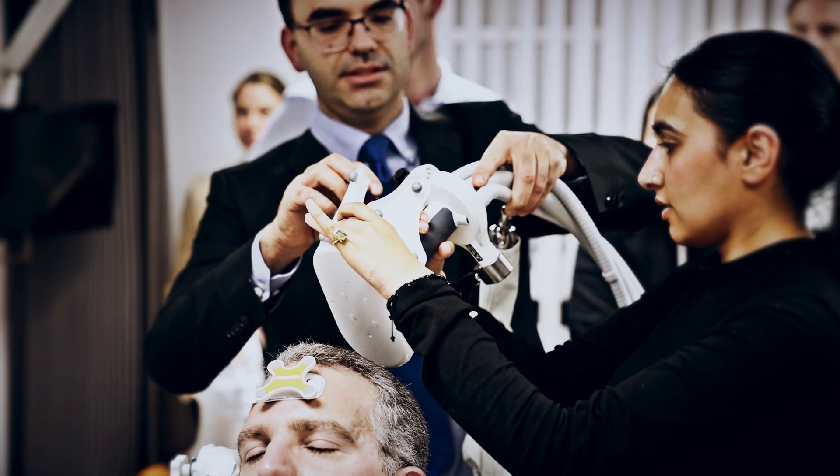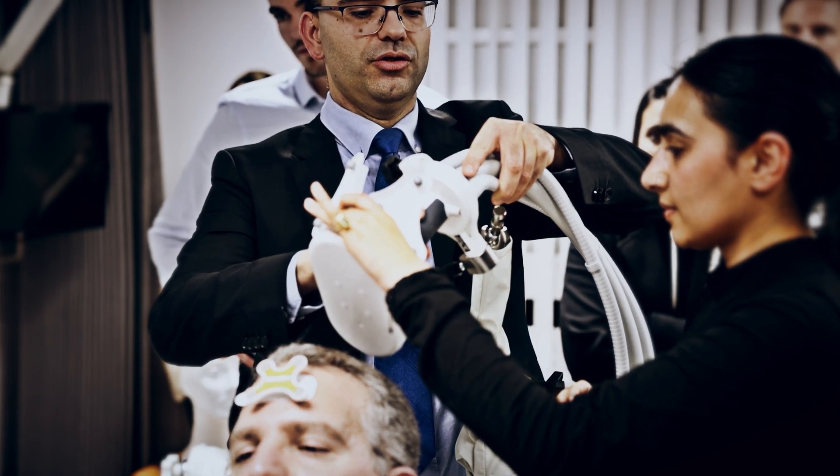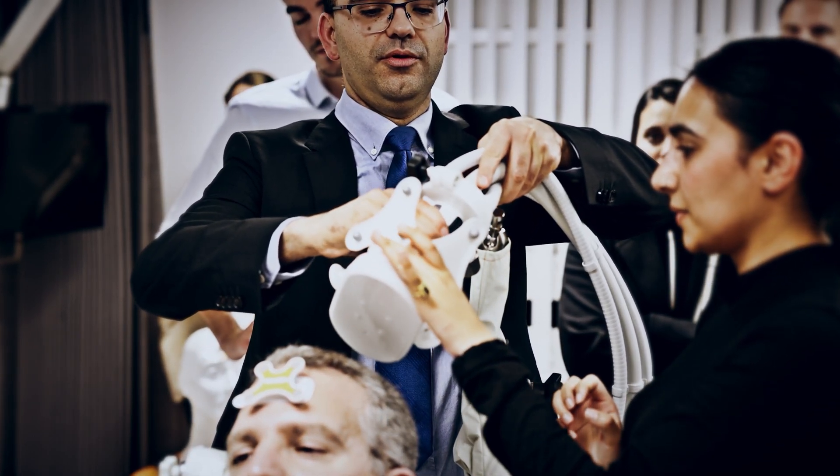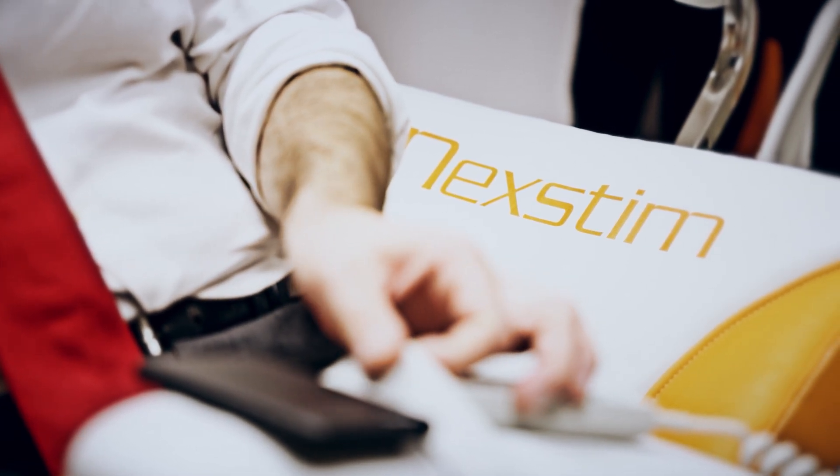Our generation of neurosurgeons was taught and trained and empowered by these techniques. They allow us to have safer resections and to interrogate the brain to a larger extent, so we can extend resections into more eloquent areas. These are changing the lives and outcomes of our patients.